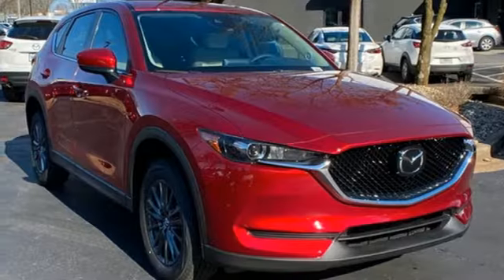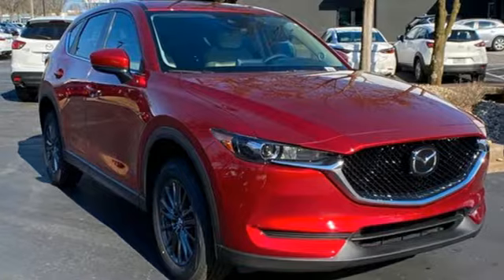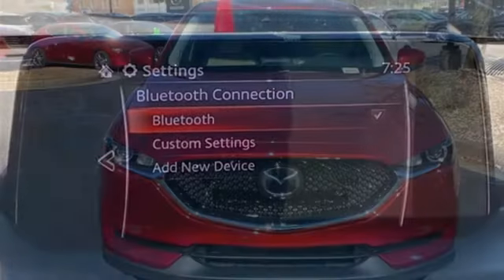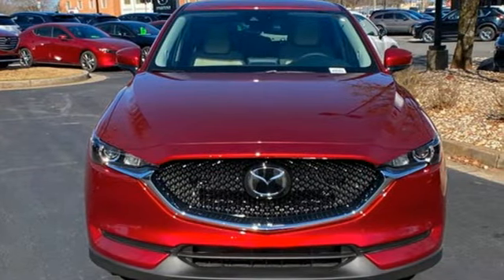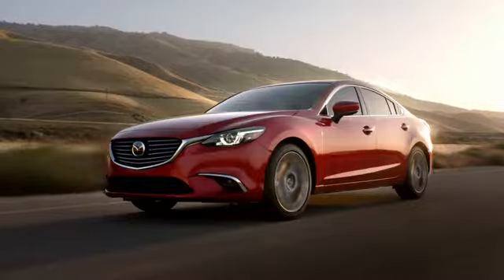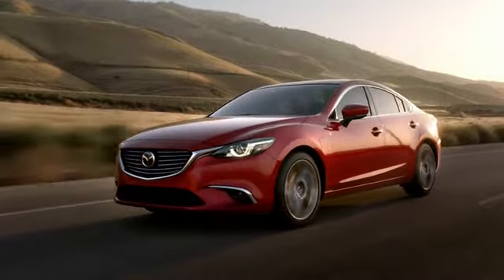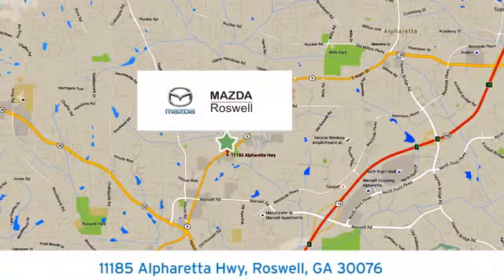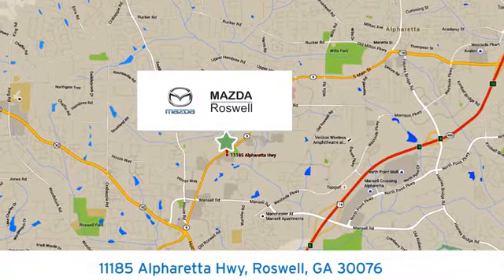External memory control, aluminum wheels, wireless phone connectivity, and inline four-cylinder engine. For all the things that drive you, there's Mazda. Hurry in today for a test drive — your cure for the common commute. Visit today. We're conveniently located at 11185 Alpharada Highway in Roswell, Georgia.